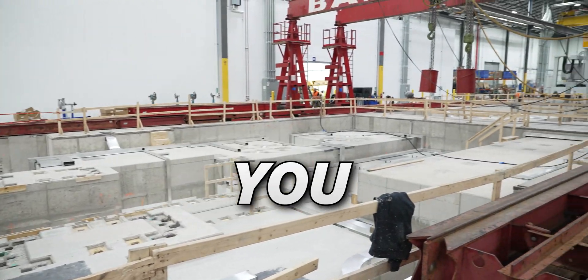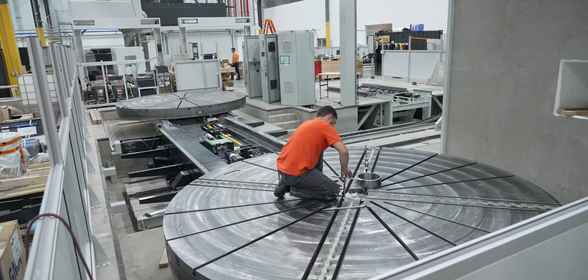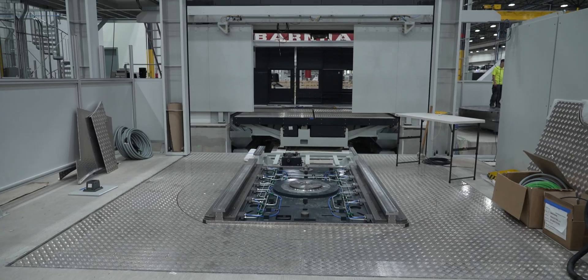The machines are so big — you engineer a building around these machines. Big parts, big VTL. Monster machines to make monster parts.